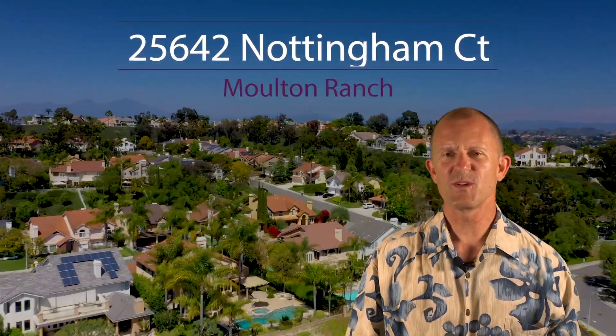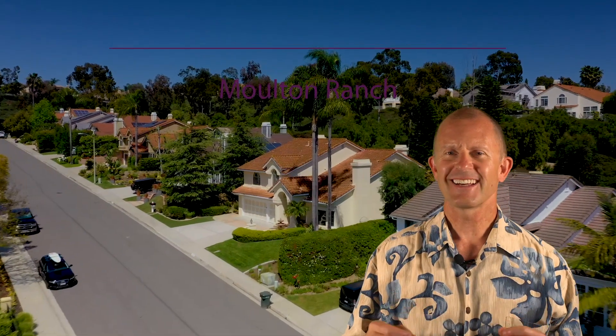Hey, it's Jim with the Bishop Team sharing with you 25642 Nottingham Court. If you'd like a large home on a big lot, this might be the home for you. Let's check it out.